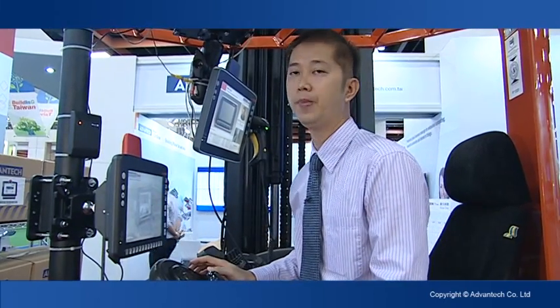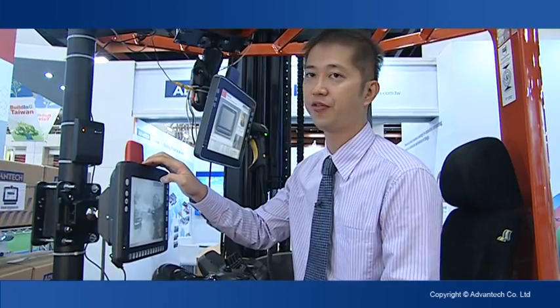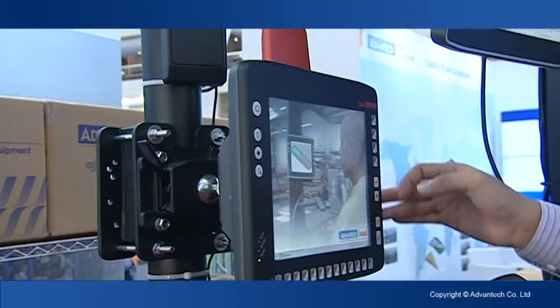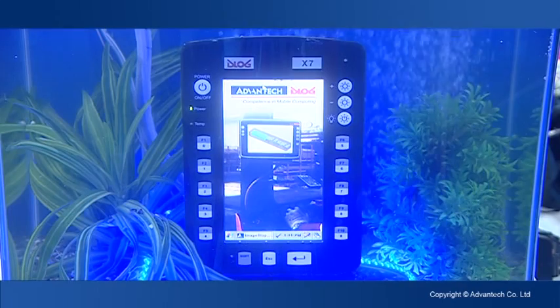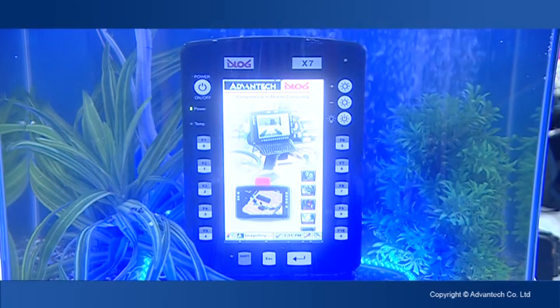The second advantage is that our terminal has been certified by IP65, IP66, and IP67, which means our terminal is able to prevent dust and water from getting inside the terminal.